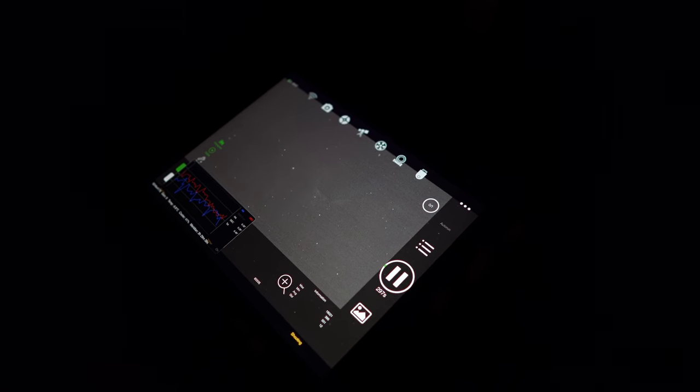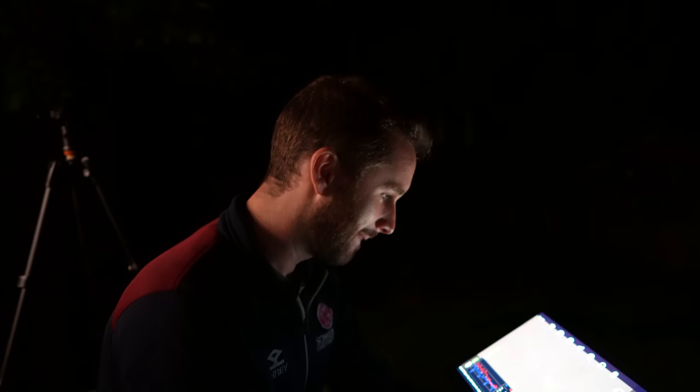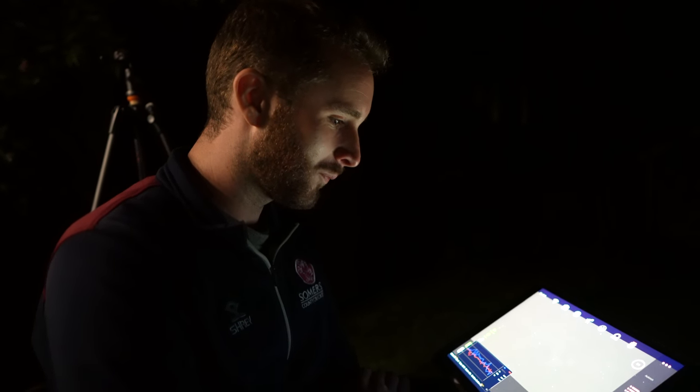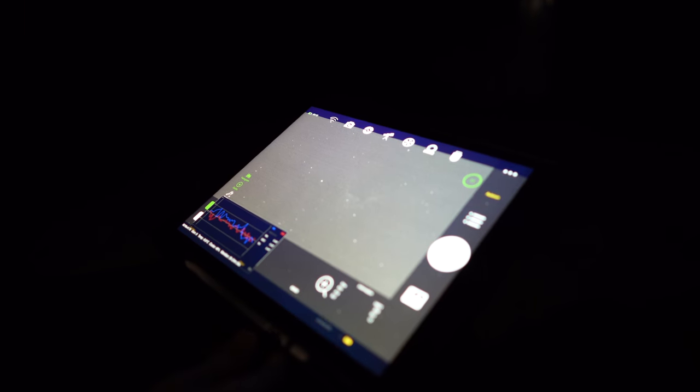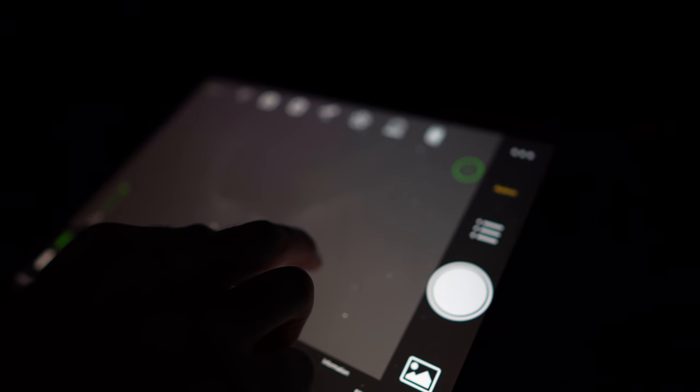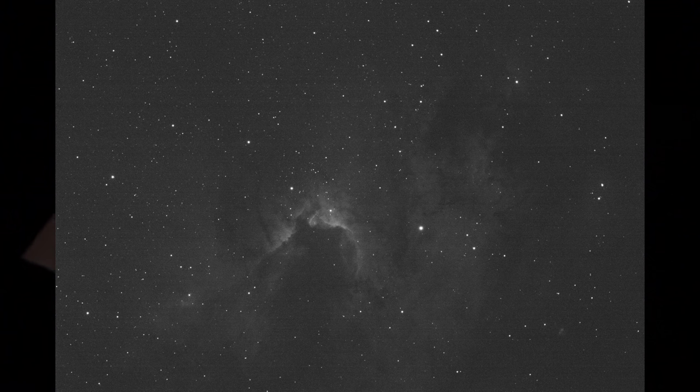Just need to reset from last time, and then we're in auto-run, still set to five minutes from the last session. Andy, who's never used the ASIAIR before tonight, has just photographed the Cave Nebula from start to finish. And there it is — quite a small target but pretty cool. Idiot proof.